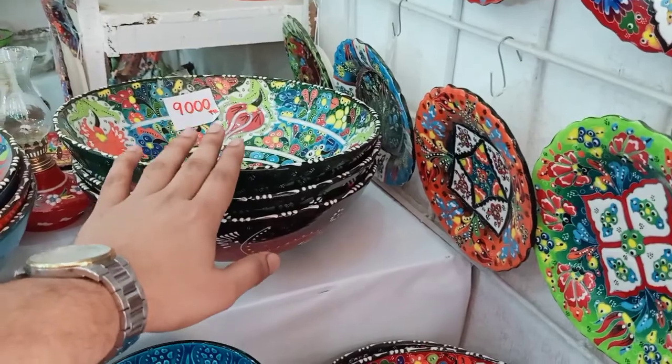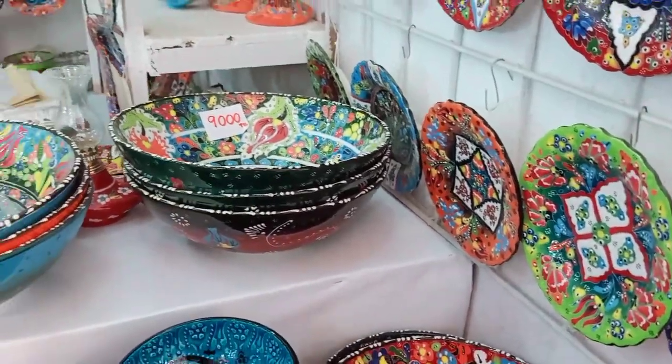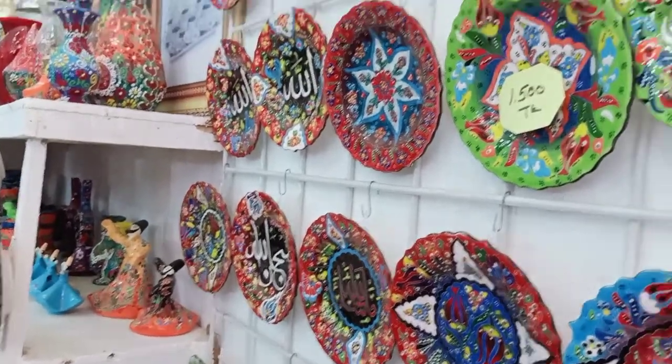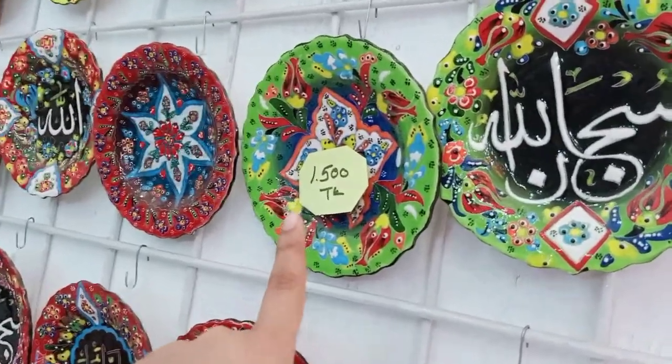So this piece is $9,000? Yes, this piece is $9,000. Okay, this piece is $9,000.